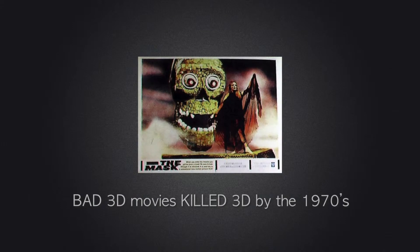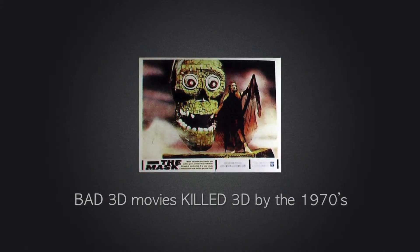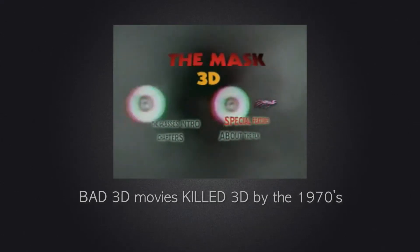One of the worst 3D movies ever made was one called 'The Mask.' It is so bad it's a cult classic. When the movie was released, I'm sure the only people who ever watched it were on an LSD trip.